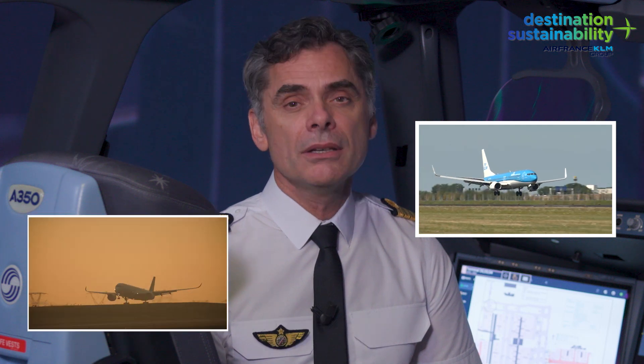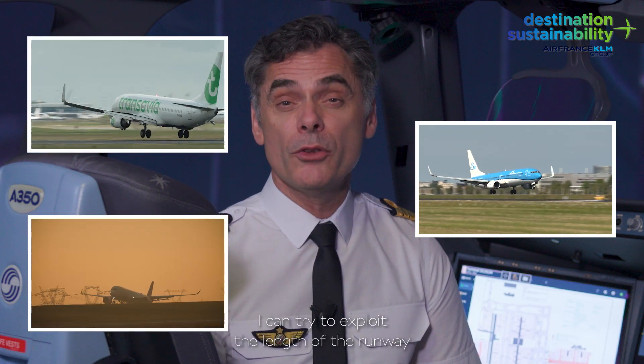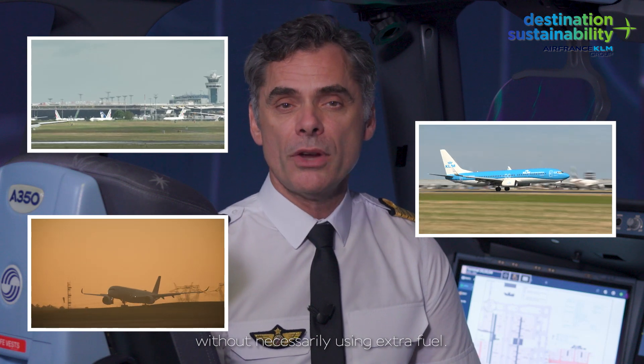Here's the landing. The flaps are set in an optimal position. I can try to exploit the length of the runway without necessarily using extra fuel.